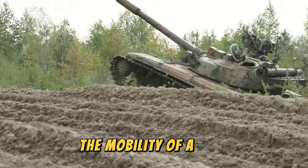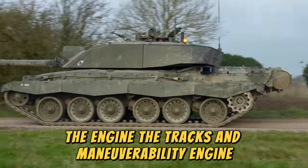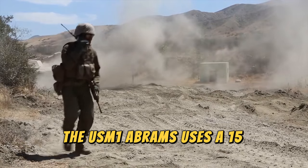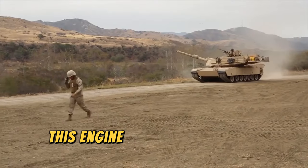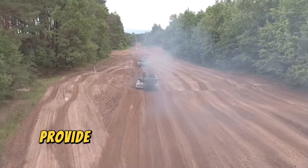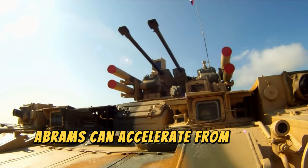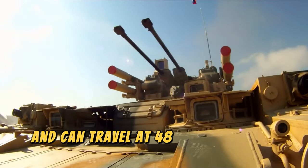The mobility of a tank is divided into three main components: the engine, the tracks, and maneuverability. To move the nearly 70 tons of a well-equipped tank, a powerful engine is required. The US M1 Abrams uses a 1,500-horsepower gas turbine engine, equivalent to the power of 12 cars. This engine allows the tank to reach a top speed of 48 kilometers per hour. Gas turbine engines provide a better power-to-weight ratio than traditional engines and are smaller. The M1 Abrams can accelerate from 0 to 32 kilometers per hour in 7.2 seconds and can travel at 48 kilometers per hour in the field.